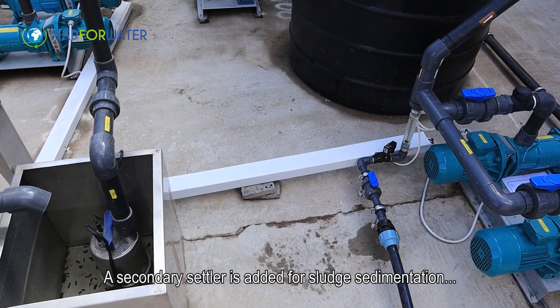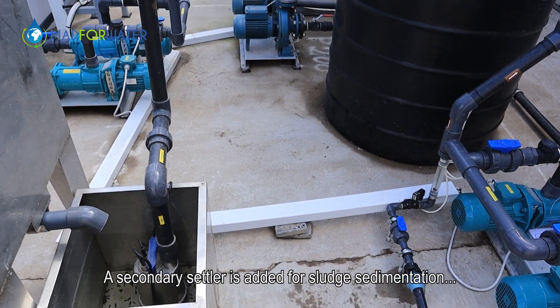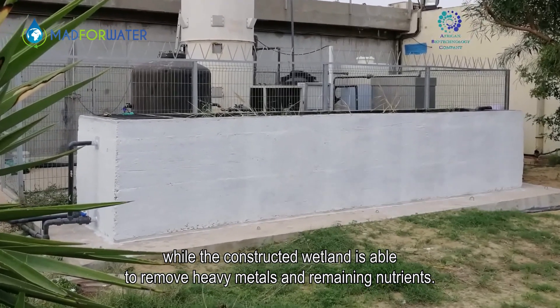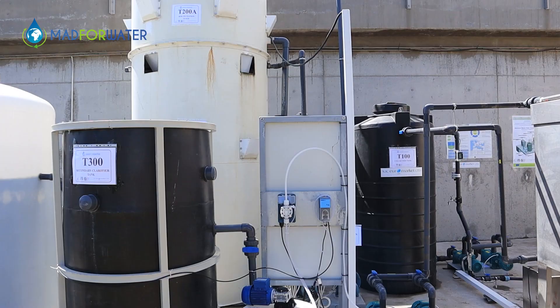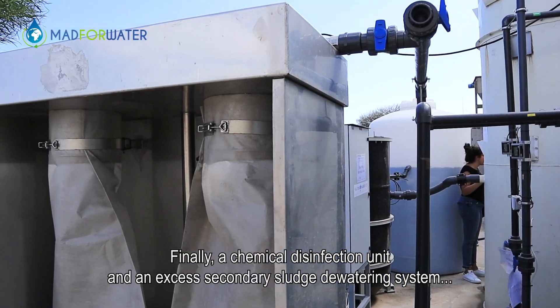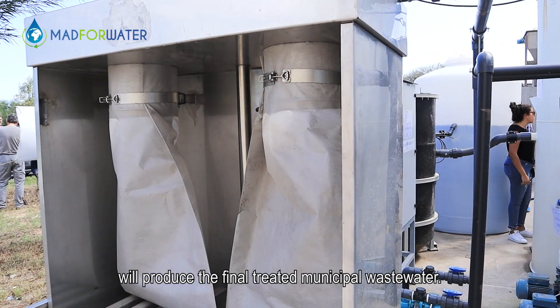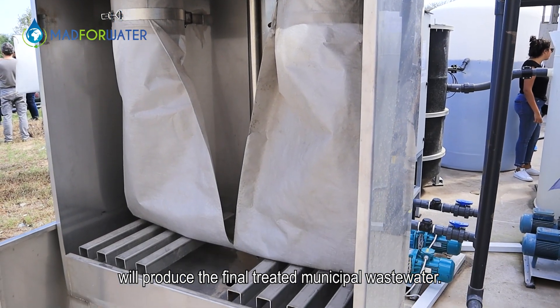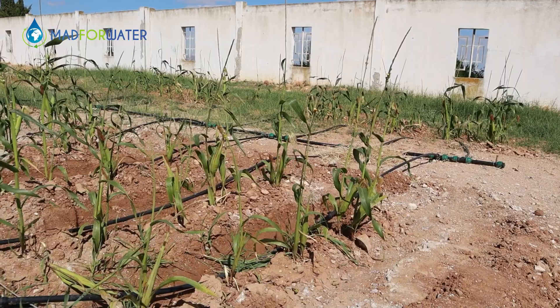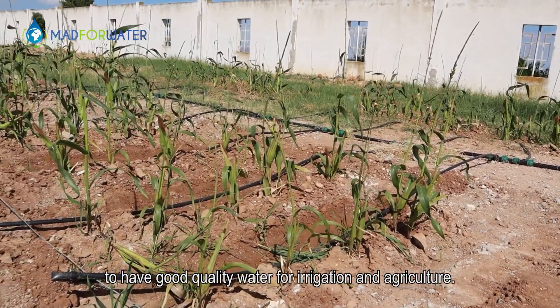A secondary settler is added for sludge sedimentation, while the constructed wetland is able to remove heavy metals and remaining nutrients. Finally, a chemical disinfection unit and an excess secondary sludge dewatering system will produce the final treated municipal wastewater, reducing energy consumption and cost to have good quality water for irrigation and agriculture.